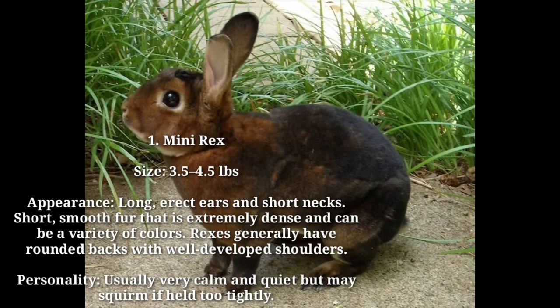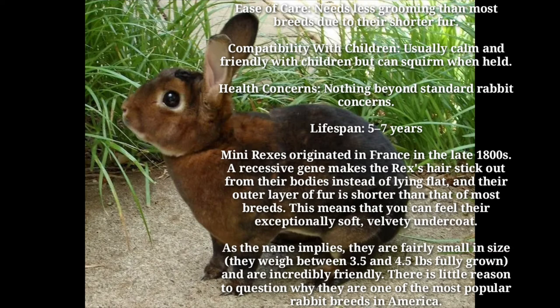Mini Rex. Size: 3.5–4.5 lbs. Appearance: long erect ears and short necks; short, smooth fur that is extremely dense and can be a variety of colors. Rexes generally have rounded backs with well-developed shoulders. Personality: usually very calm and quiet but may squirm if held too tightly. Ease of care: needs less grooming than most breeds due to their shorter fur. Compatibility with children: usually calm and friendly with children but can squirm when held. Health concerns: nothing beyond standard rabbit concerns. Lifespan: 5–7 years.